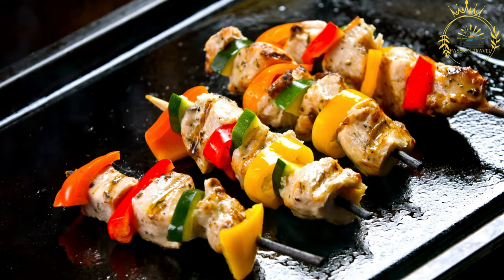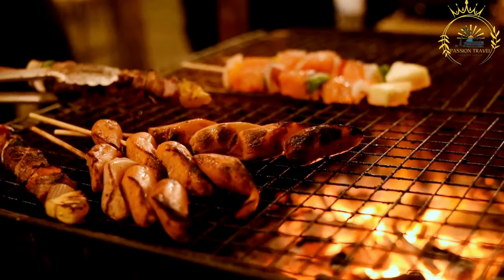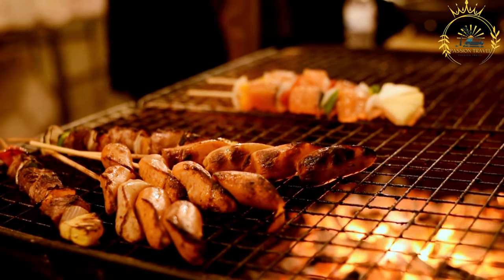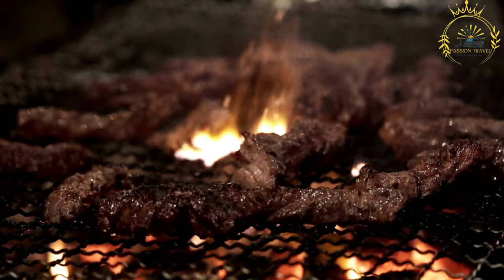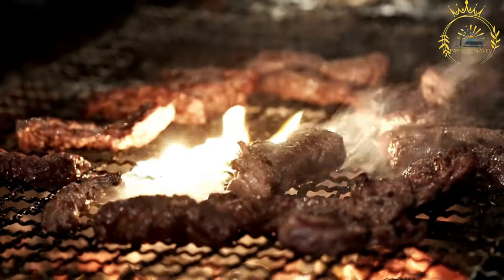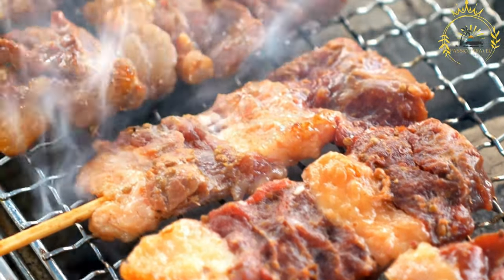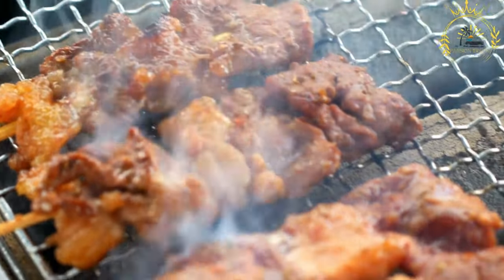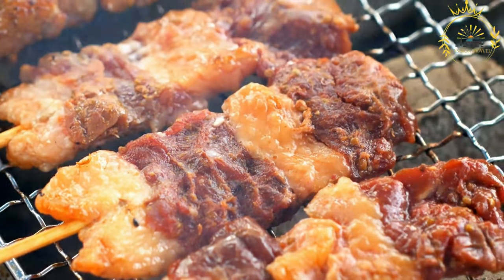The marinated meat is then threaded onto skewers, often alternating with vegetables like onions, bell peppers, and tomatoes to add color and additional flavors. The skewers are then grilled over an open flame, charcoal, or on a barbecue until the meat is cooked to perfection. Once grilled, the brechettes are typically served hot and can be enjoyed on their own or with accompaniments such as fried plantains, atieki — fermented cassava couscous — or spicy pepper sauce. Brechettes are especially popular at outdoor markets, street stalls, and food gatherings.